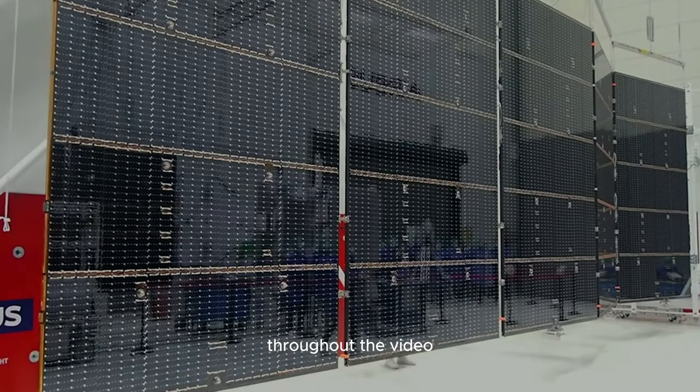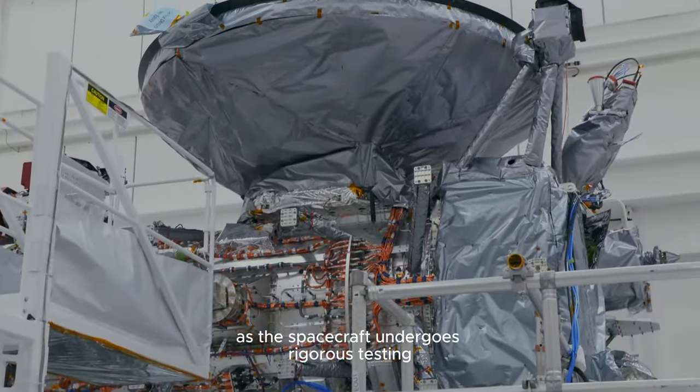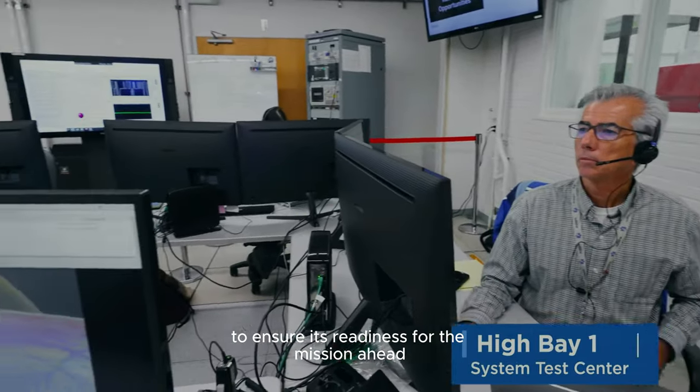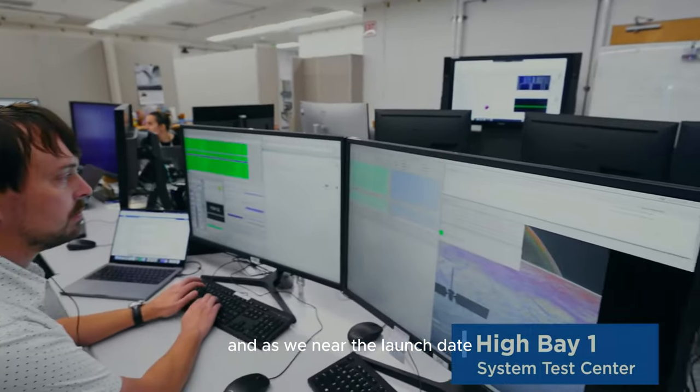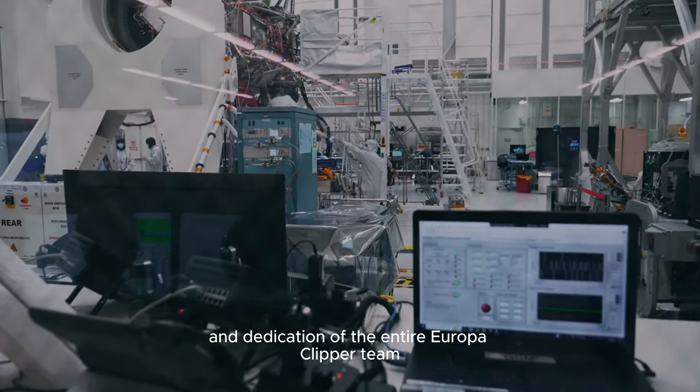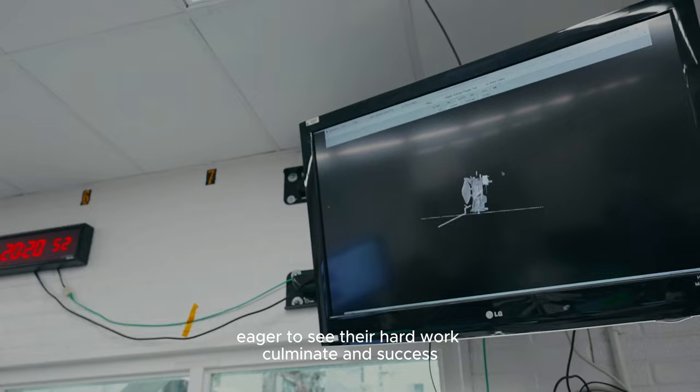Throughout the video, you'll feel the anticipation building as the spacecraft undergoes rigorous testing to ensure its readiness for the mission ahead. And as we near the launch date, you'll sense the excitement and dedication of the entire Europa Clipper team, eager to see their hard work culminate in success.